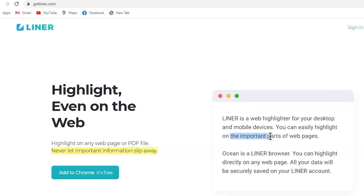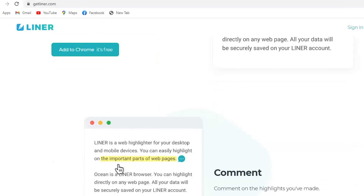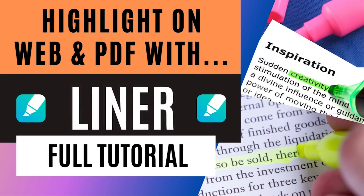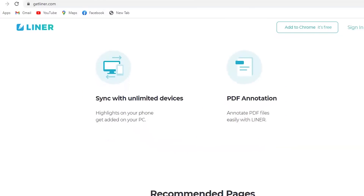There are many tools available these days for highlighting the web, but one of the most promising ones is Liner, which works seamlessly for web highlighting. So without any further ado, let's check out Liner.